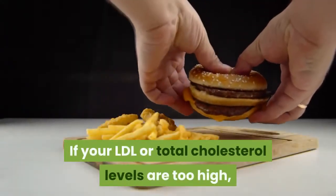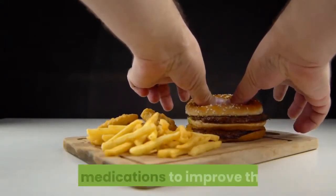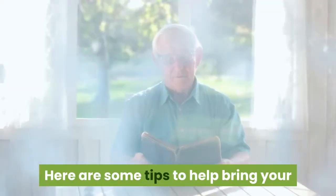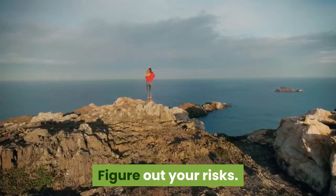If your LDL or total cholesterol levels are too high, your doctor can recommend lifestyle changes and medications to improve them. Here are some tips to help bring your cholesterol numbers into a healthy range.